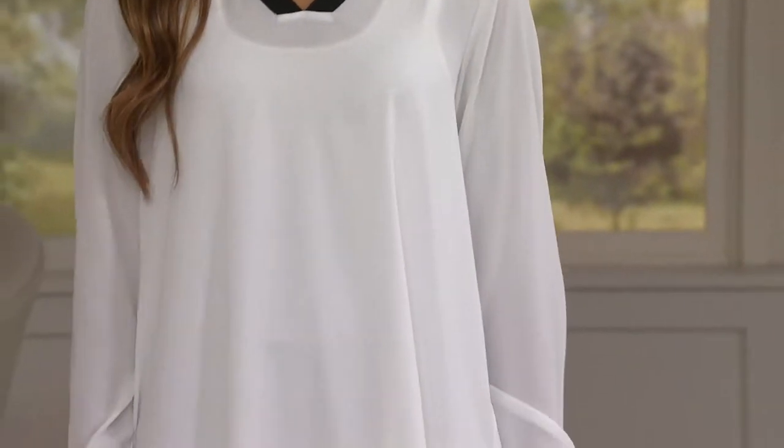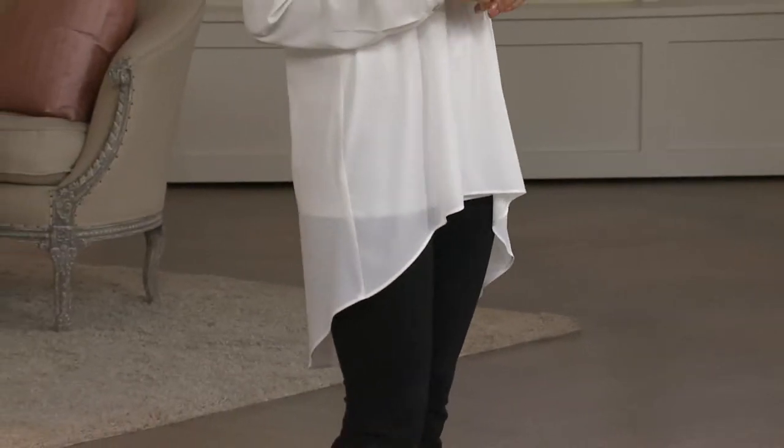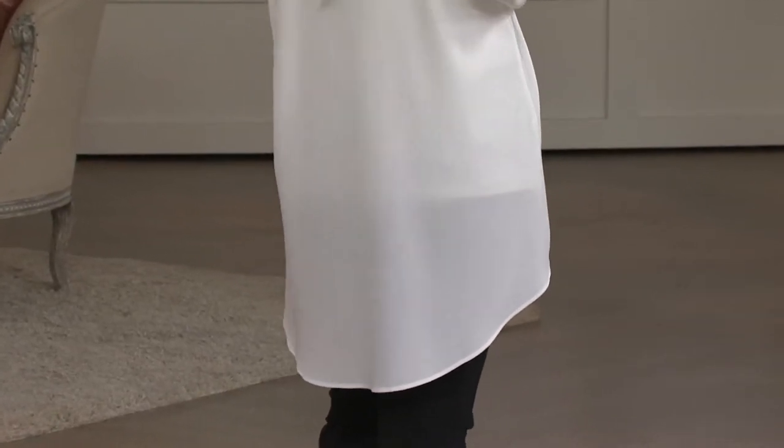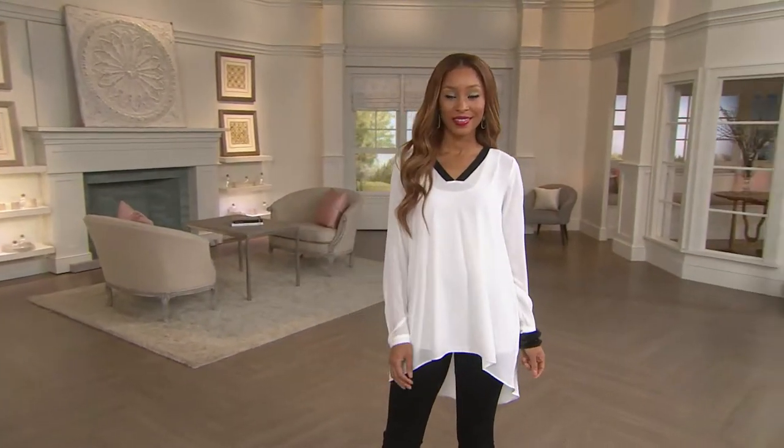It's a woven v-neck. I want to first talk about this fabric. You're going to want to sleep in this. This fabric feels like the most expensive silk — you will not believe that it's not silk.